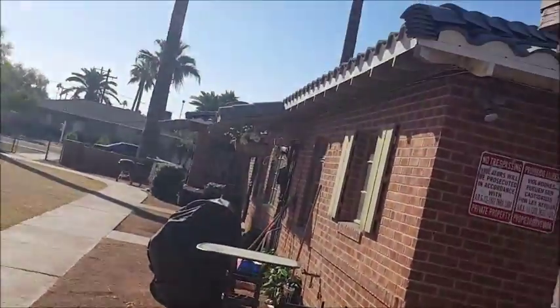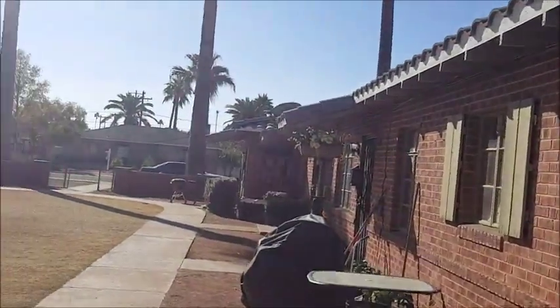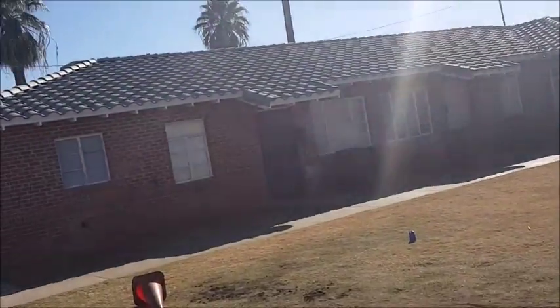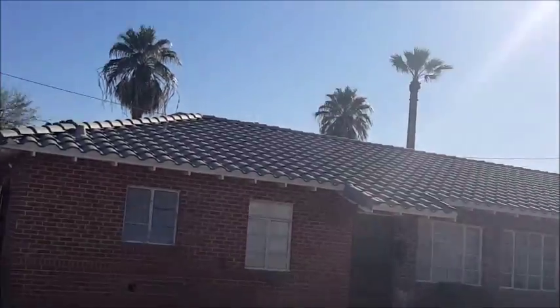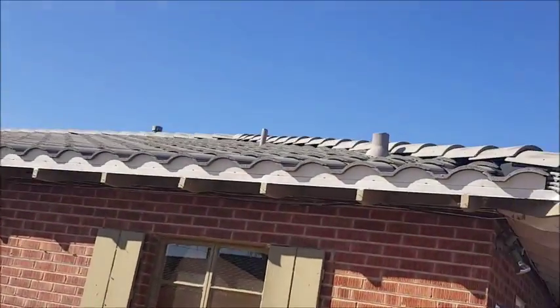Not a lot of deferred maintenance. I'm really, really concerned about being in a historical district and what it might cost to replace the windows, but as long as we know going in. The roof is new.